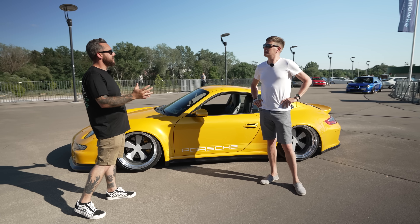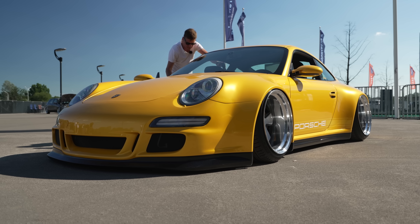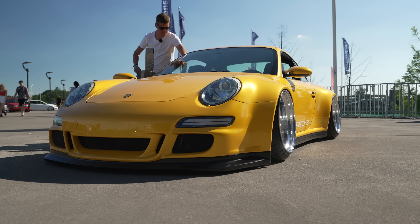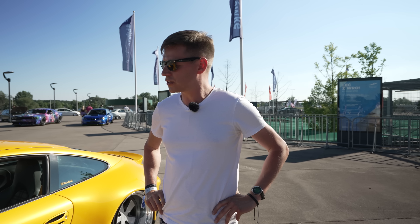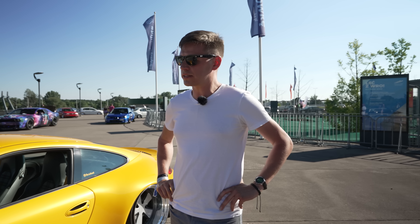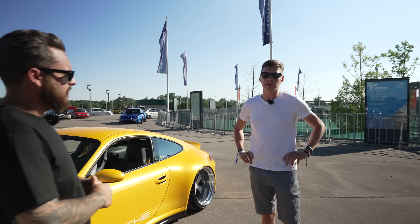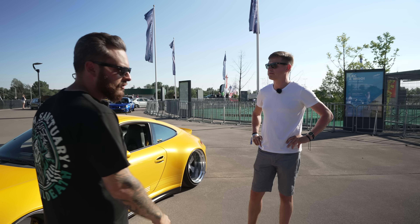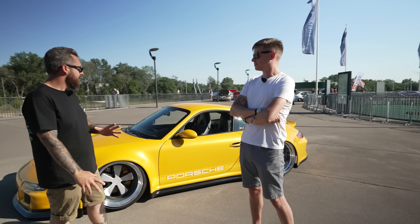It's obviously a 997, but it seems to have grown a little bit. It's my redesigned vision of a 997, 911. The whole project took over three years to be built and redesigned, and it wasn't easy. The road was really bumpy, but thankfully we are at the show with the finished car. The thing looks absolutely insane.